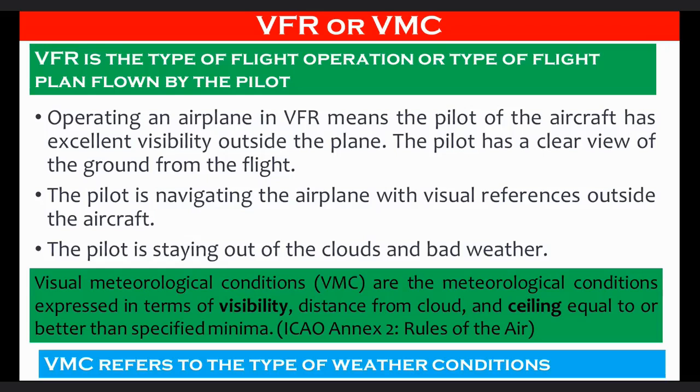Whereas VMC refers to the type of weather conditions. Visual Meteorological Conditions, VMC, are the meteorological conditions expressed in terms of visibility, distance from cloud, and ceiling that are equal to or better than specified minima.